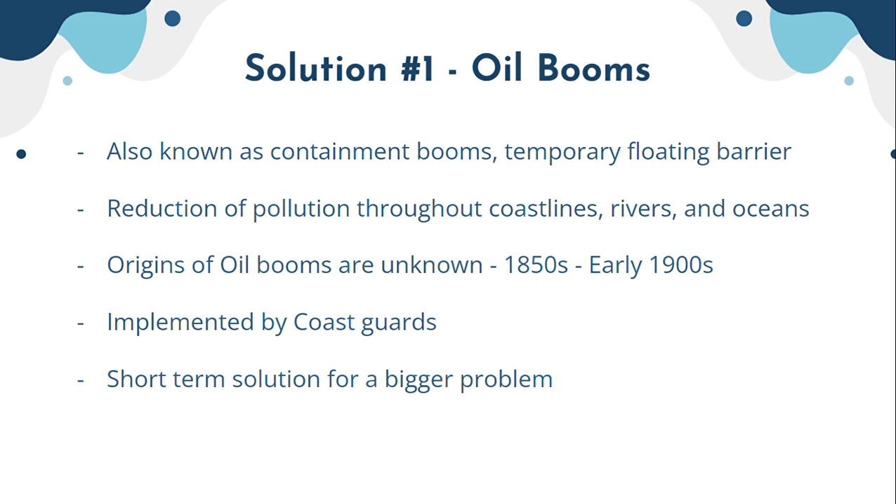These oil slicks are very thin layers of oil that are very hard to contain, but with these temporary floating barriers they are contained easily as a temporary solution. It also reduces pollution throughout coastlines, rivers, and oceans. The origins of oil booms are largely unknown, as with most of these oil solutions, because they are very widely used.